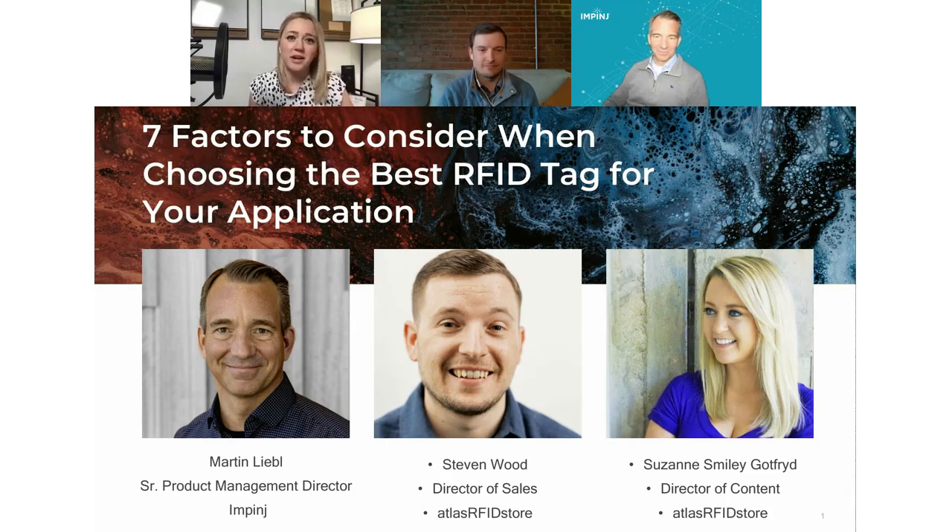Our two speakers are ready to go, but let's first introduce them. We have Martin Liebel, who heads up product management for RAIN RFID tag chips at Impinj. He has 20 years of experience in semiconductors with a focus on different RFID technologies including RAIN RFID, NFC, and MIFARE.